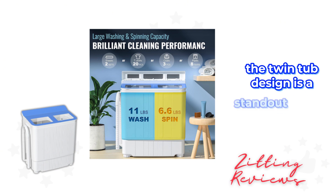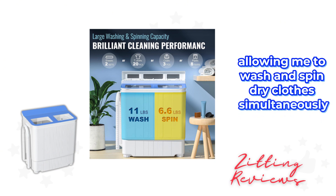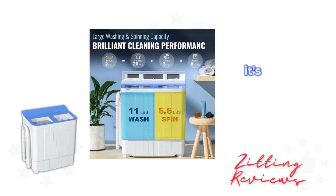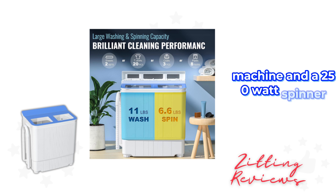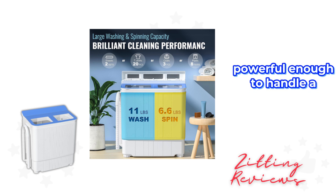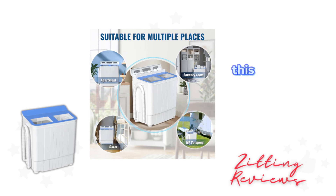The twin tub design is a standout feature, allowing me to wash and spin dry clothes simultaneously, saving time and energy. It's equipped with a 300 watt washing machine and a 250 watt spinner, powerful enough to handle a variety of clothes, from shirts and socks to trousers. This feature alone has made my laundry routine much more efficient.